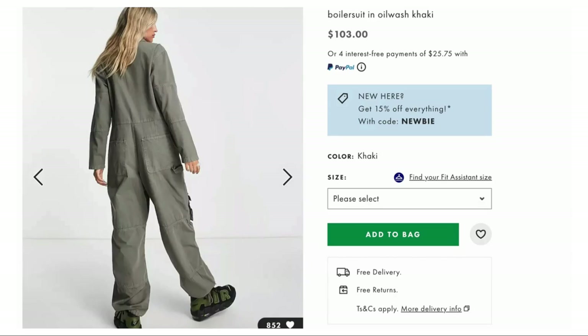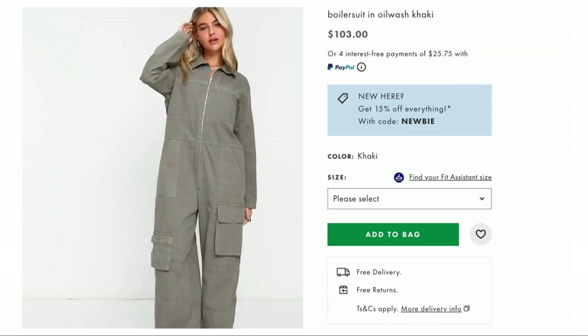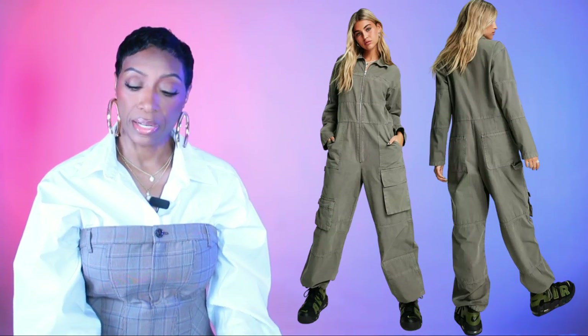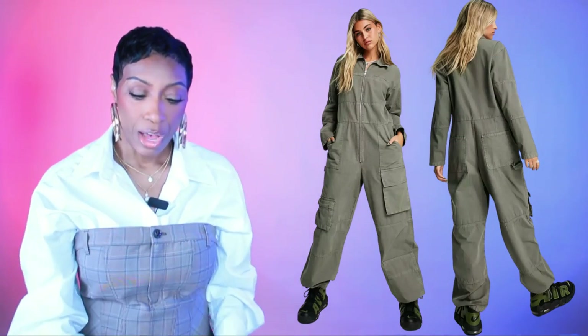Third jumpsuit option is from ASOS — the super oversized boiler suit in oil wash khaki, $103. Comes in sizes 0 to 14. This one is the closest in color to the inspiration photo. It's oversized, giving that masculine military style — like the people who work on planes. Cuff the sleeves and style it up and something you might not pay attention to could really look stylish and cute. That's all three boiler suit options.